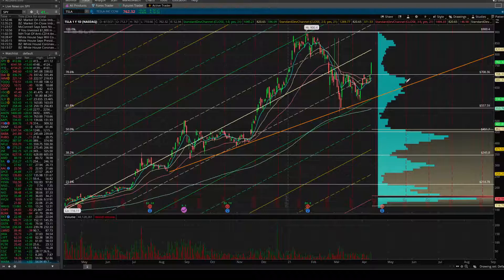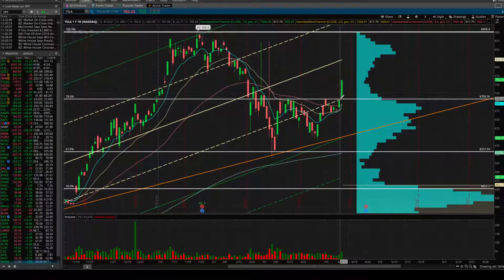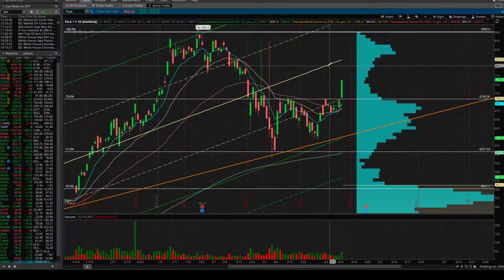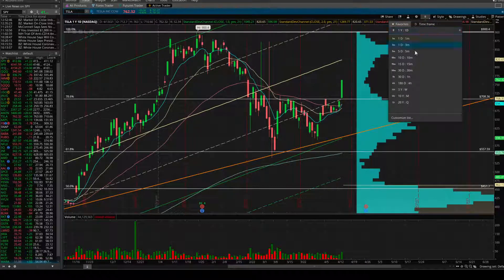I like the standard deviations for future targets. Out on the daily, like I mentioned in the video from yesterday, we basically gapped over that half mark — that was going to be overhead resistance last night right at the 710 level. We gapped over, so the next target according to standard deviations would be back to this neutral 0, which is now at 820. Yesterday it was 818, so it's still trending upwards.